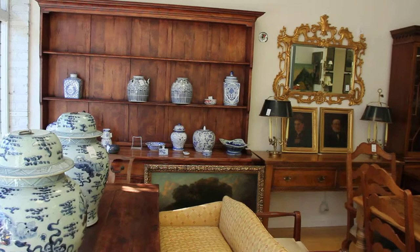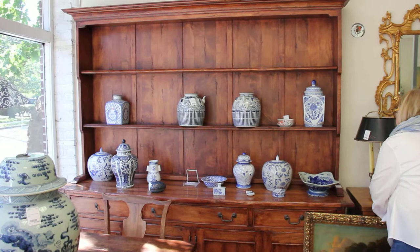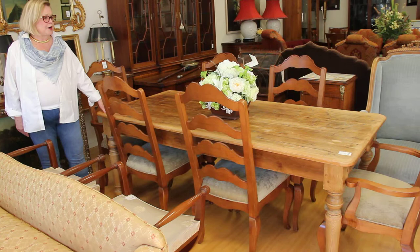Moving to the wall, we have a beautiful country hutch. The hutch has a great patina. It is $1,800, and it measures 84x20x85 — a lovely piece with wonderful patina. On my left, we have a beautiful country table just in time for the holidays: the table and six country chairs, priced separately — each chair is $800 and the table is $800.